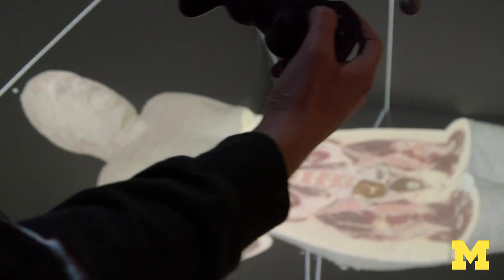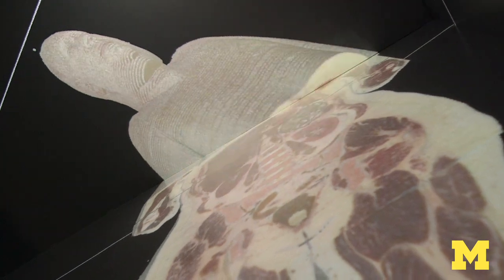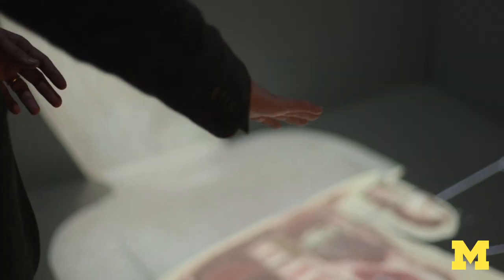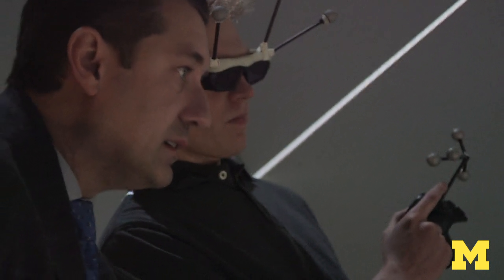So you can actually look underneath virtual objects, walk around virtual objects, and feel like you're in the same space as the data. All the information is there — all the bones and real tissues.